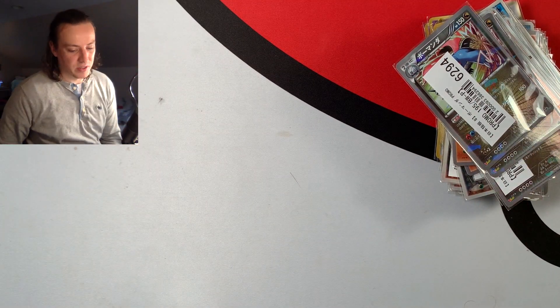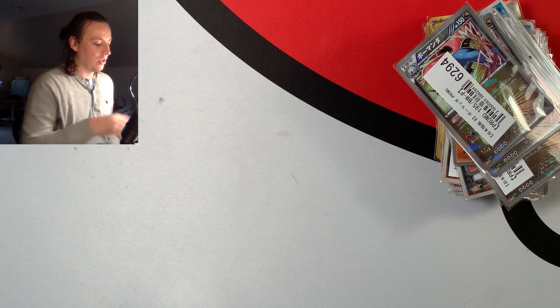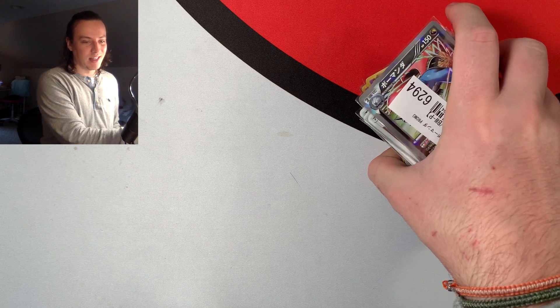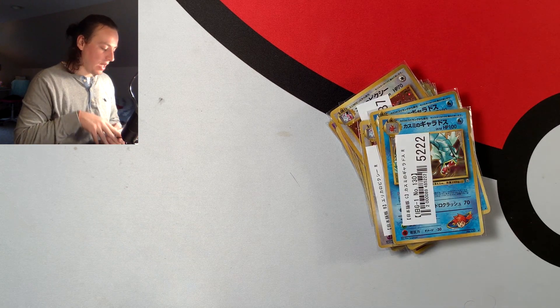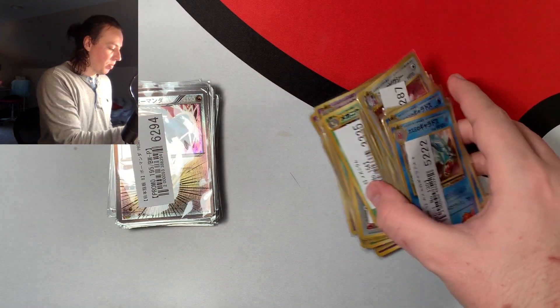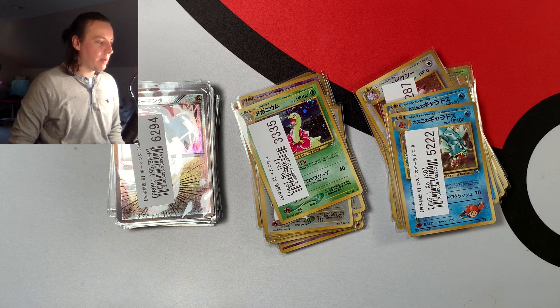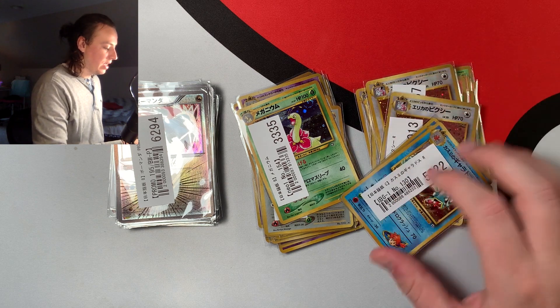Like I always tell you guys, you have to buy stuff that you yourself like and trust your own judgment — if you like it, other people are probably going to like it too. That was my theory here: a couple of cool-looking promos, old backs which are always really popular — that's why I decided to get all these.